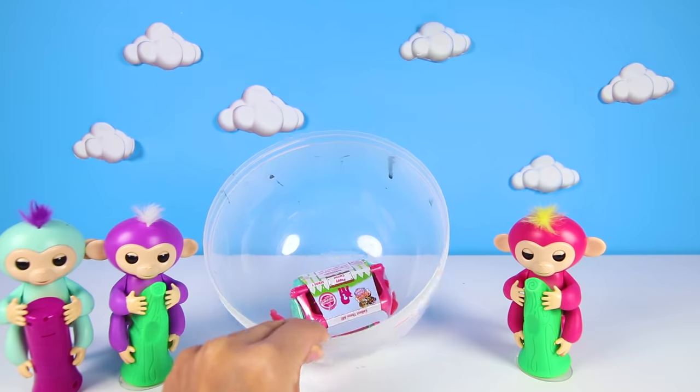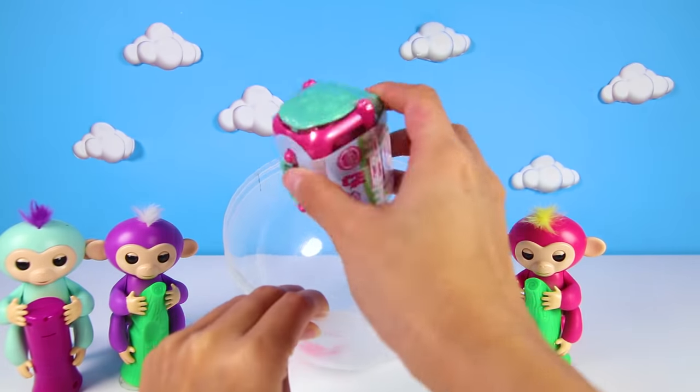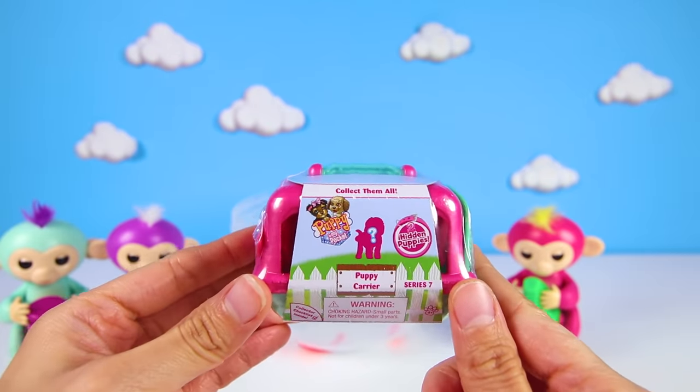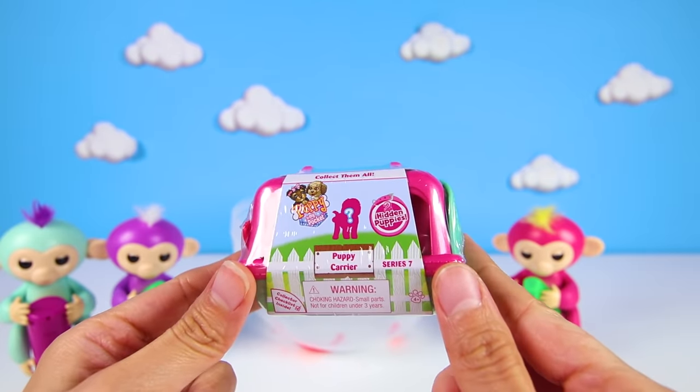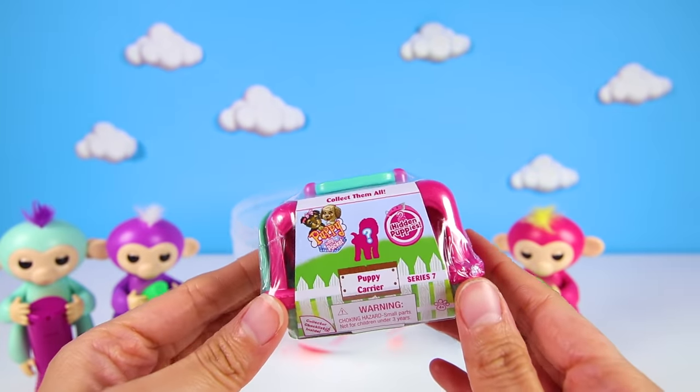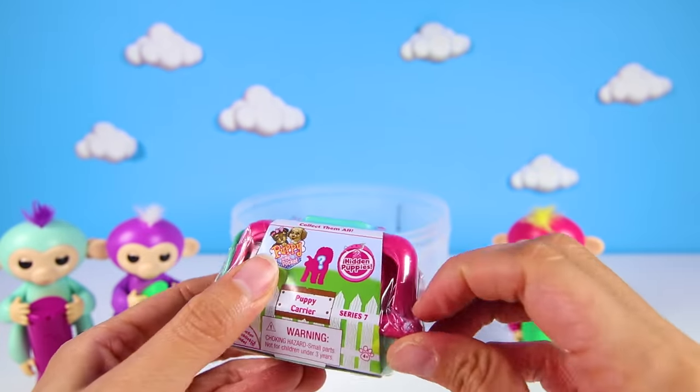Now, only one more awesome toy to open! It's a Puppy in My Pocket surprise! This toy comes with two puppies in one and it even comes with a doggy case to carry them! Let's see what I found! It looks great! Let's go!